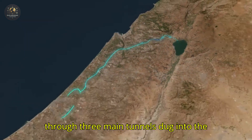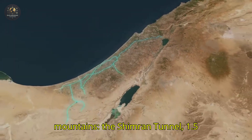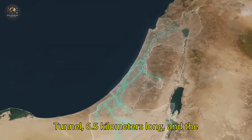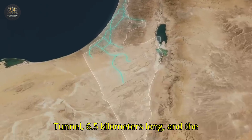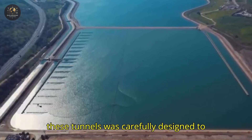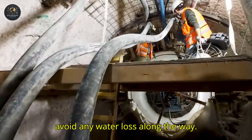The water then passes through three main tunnels dug into the mountains: the Shimron Tunnel, 1.5 kilometers long; the imposing Homina Tunnel, 6.5 kilometers long; and the Mina B Tunnel, 350 meters long. Each of these tunnels was carefully designed to avoid any water loss along the way.